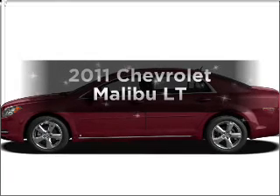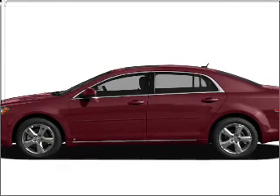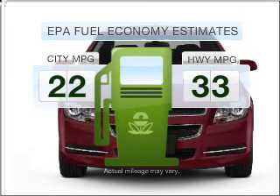Check out this 2011 Chevrolet Malibu. If you're looking for a first-rate auto, this one could be yours today. In the city or on the highway, you'll spend less time at the pump with this fuel-efficient vehicle.